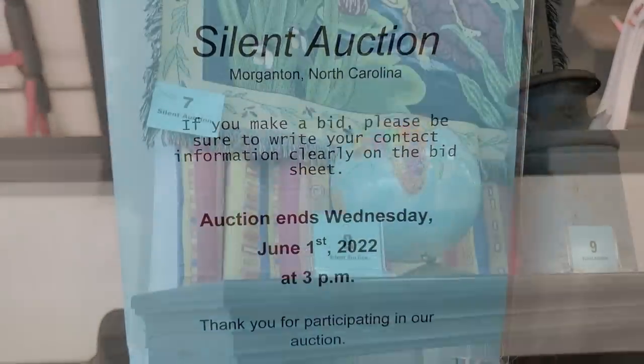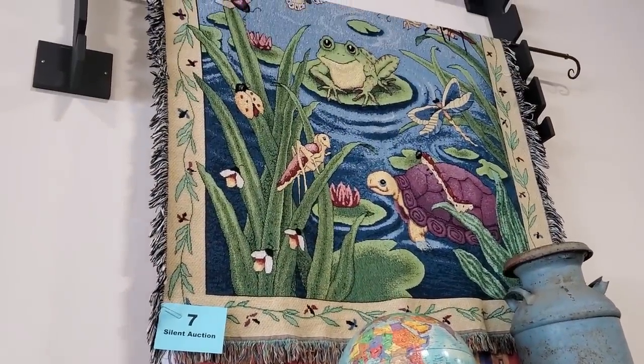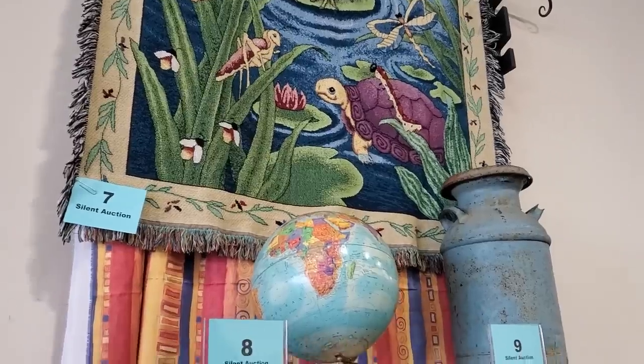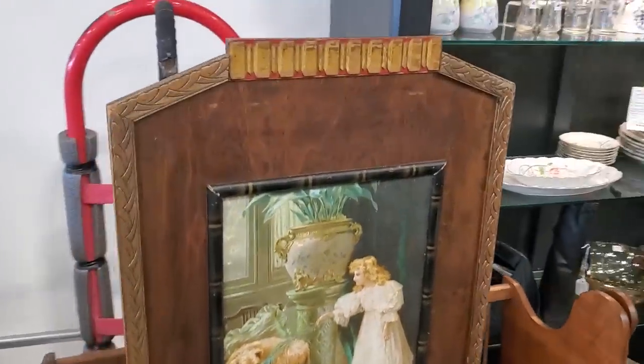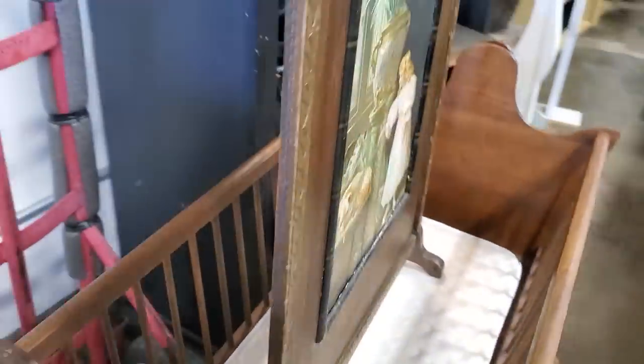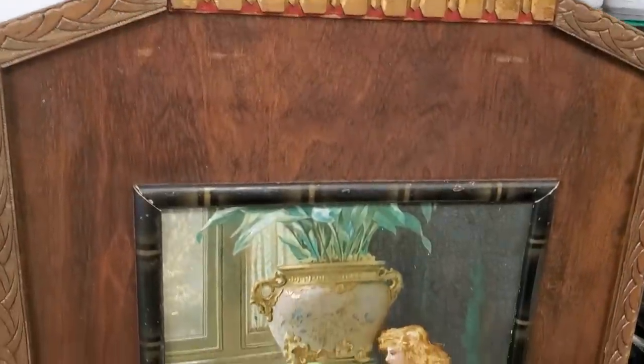They were putting some items out for their next auction already and I have got to show you this — look at this item. They told me this is a Victorian-era fireplace screen with hand painting on the front. If you want this, I think it may still be available for their auction — I'll leave their contact information below.